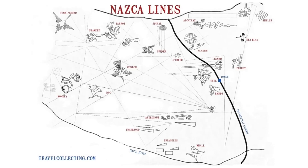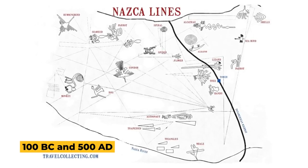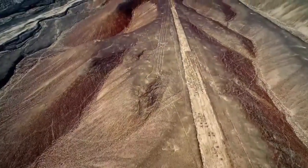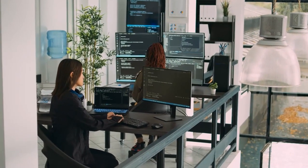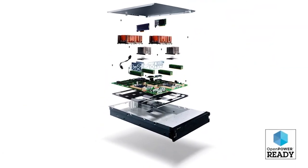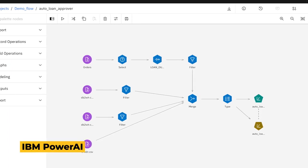It is believed that the biomorphic geoglyphs date from at least 100 BC to AD 300. The university also uncovered one new geoglyph in a feasibility study conducted in 2018 and 2019 with IBM Japan, by building an AI model on the IBM Power System AC922 using the deep learning platform IBM Watson Machine Learning Community Edition, formerly known as IBM PowerAI.